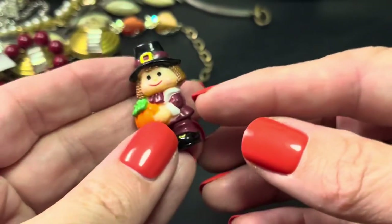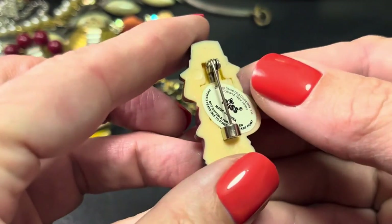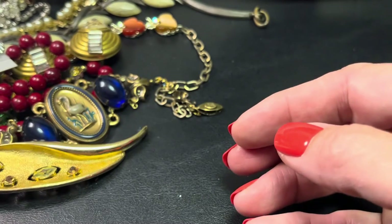Here's something cute — this would be $3 and it's a Russ Thanksgiving pin. It's plastic, $3.